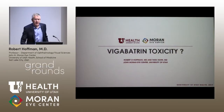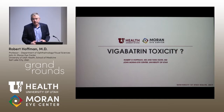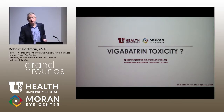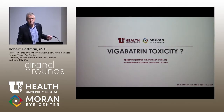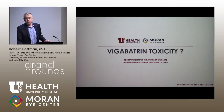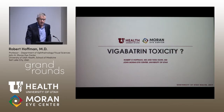So this issue of Vigabatrin — the question at this point with this child when he came down here from Montana was, is there evidence of Vigabatrin toxicity? We typically do an exam under anesthesia and do electrophysiology. It turns out that many years ago when this drug was studied, Don Creel and I were among the investigators that participated in gathering data that brought to the fore the issue of Vigabatrin toxicity in children.